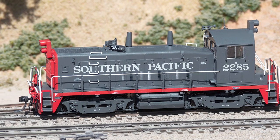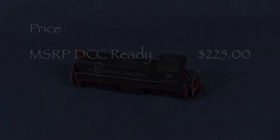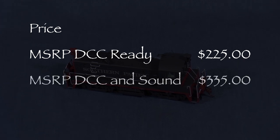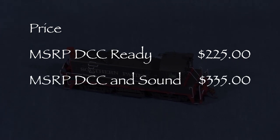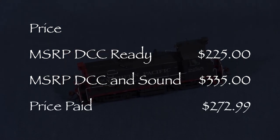My model is detailed and decorated for Southern Pacific. Rapido offers this model in two versions. The MSRP for the DC version is $225. The MSRP for the version with DCC and sound is $335.